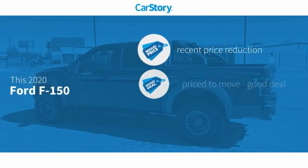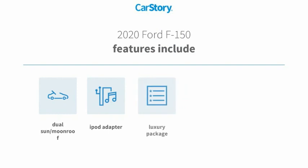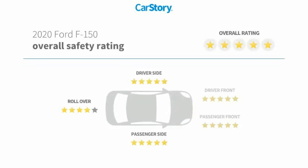CarStory Research indicates this vehicle as having a recent price reduction — a good deal. Features also include iPod adapter, steering wheel controls, MP3, dual sun moonroof, with these ratings.